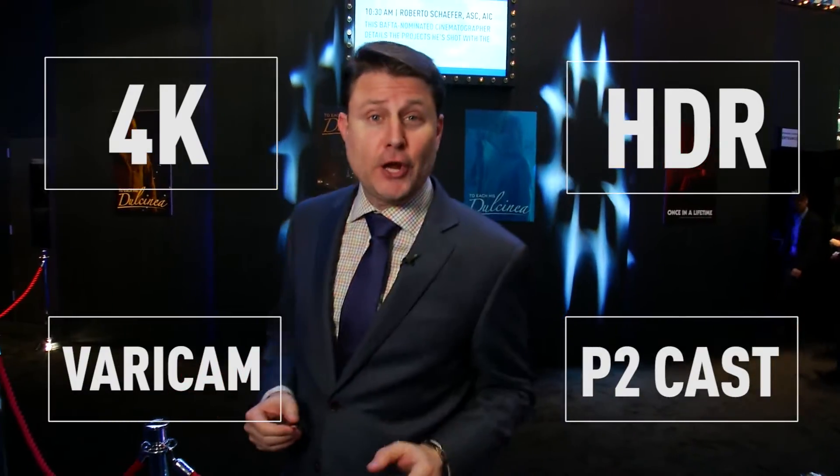We are in the Panasonic booth here at NAB talking about what's hot. What's hot? Very simple: 4K, HDR, Vericam, P2Cast. I want to check it all out.